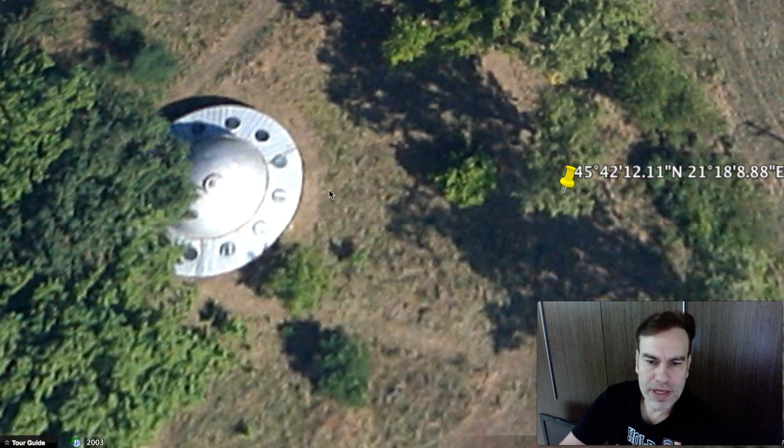This is really out in the middle of nowhere in Romania. It's in farm territory, far away from the city, far away from big structures, far away from newer structures.